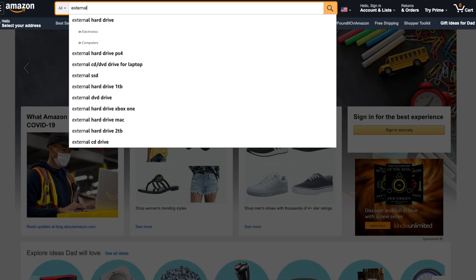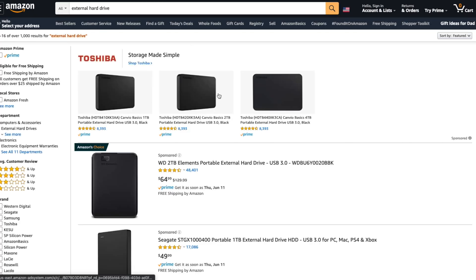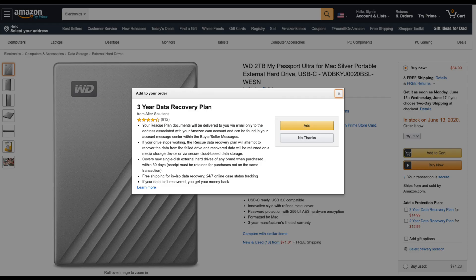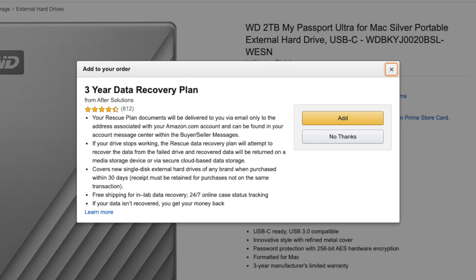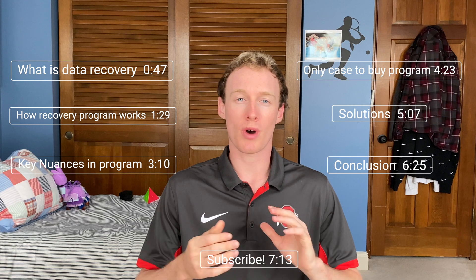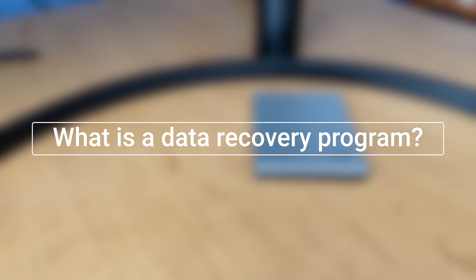Hey everyone, this is Buddy back with another video. I recently went through the process of having to buy a new external drive because my last one failed, but I did buy recovery software for my last drive. From that experience I actually learned a lot, and I'm here to tell you guys how you can decide if you really should be buying that additional purchase of a recovery program for your external drives when purchasing on Amazon. Let's get straight into it.